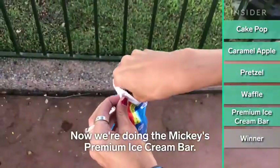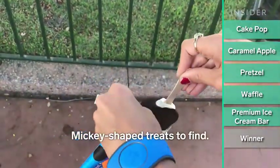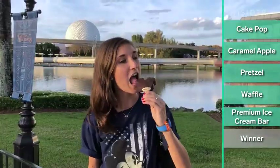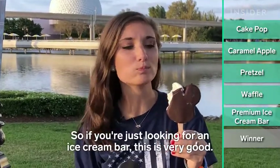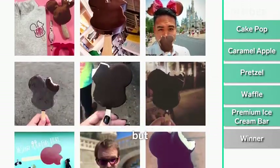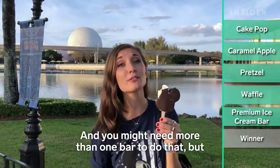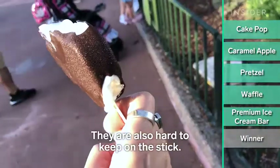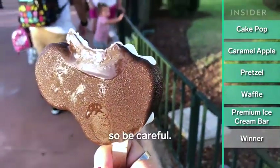Now we're doing the Mickey's premium ice cream bar. I would say this is the easiest of the Mickey-shaped treats to find and it's probably the thing you see posted most on Instagram. If you're just looking for an ice cream bar, this is very good. I was hoping to take a beautiful little bite out of the side like everybody does on Instagram, but as it turns out, that's harder than it looks — you might need more than one bar to do that. I still think it's pretty good, but I don't think it's gonna be my favorite. They are all so hard to keep on the stick, so be careful.